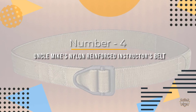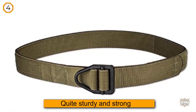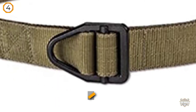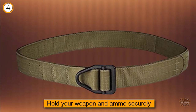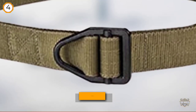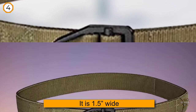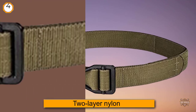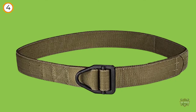Number four: Uncle Mike's off-duty and concealment two-layer nylon reinforced instructor's belt. Although it may look a bit thin on the eye, it is quite sturdy and strong. Moreover, it is designed according to traditional rescue belts used for supporting heavy weights. This strap will definitely hold your weapon and ammo securely in place. Although the belt may look black, it is actually Ranger Green and will go with almost any attire. Since it is 1.5 inches wide, it will fit most of your pants. The belt is made of two-layer nylon that is polymer reinforced for extra strength and sturdiness.